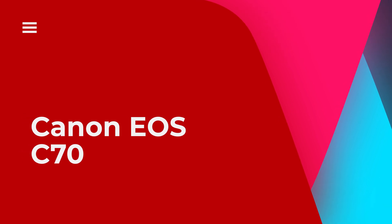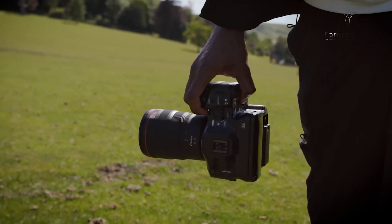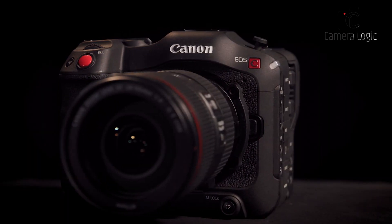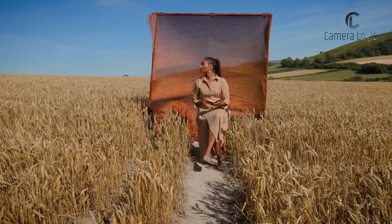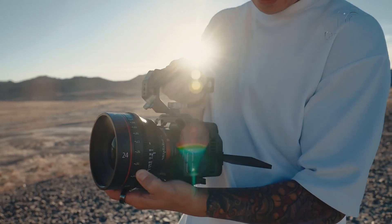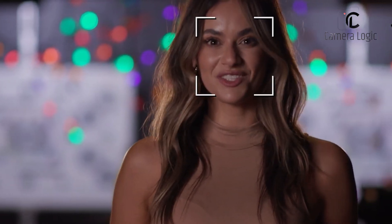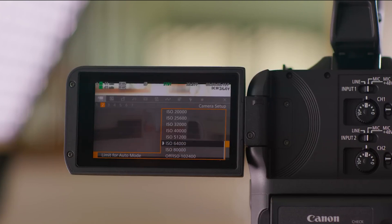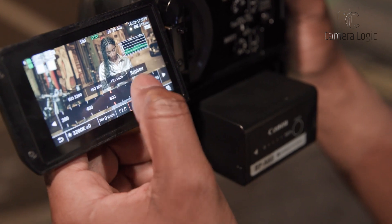Canon EOS C70. This small and light camera is perfect for filmmakers who need something easy to carry around. It comes with a Super 35 sensor, allowing for high-quality video recording in 4K at 120fps and providing a dynamic range of over 16 stops. You can capture footage in DCI 4K at various frame rates, from 23.98 to 60fps, with options for high-speed recording up to 120fps in UHD 4K and 180fps in cropped 2K.